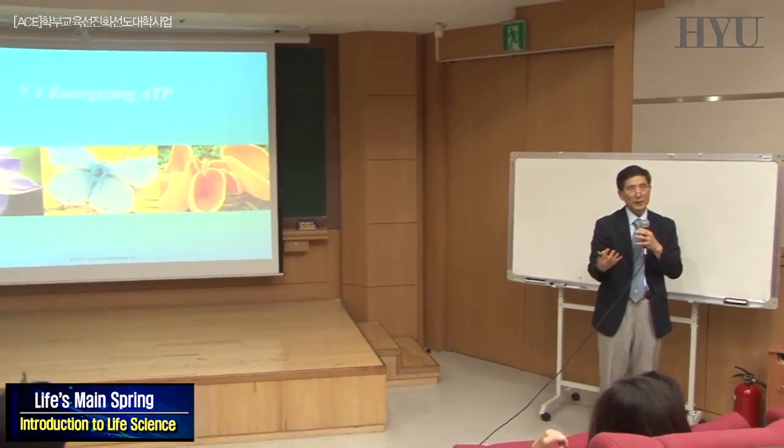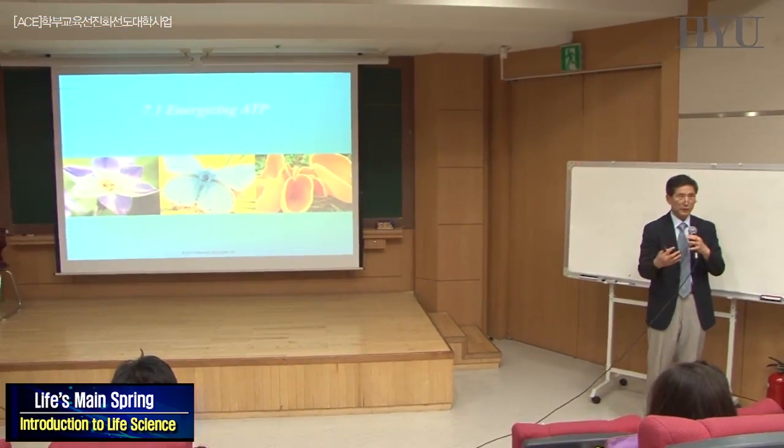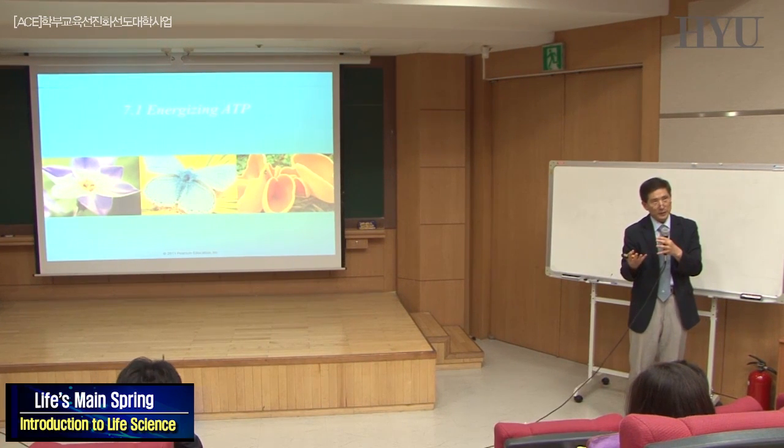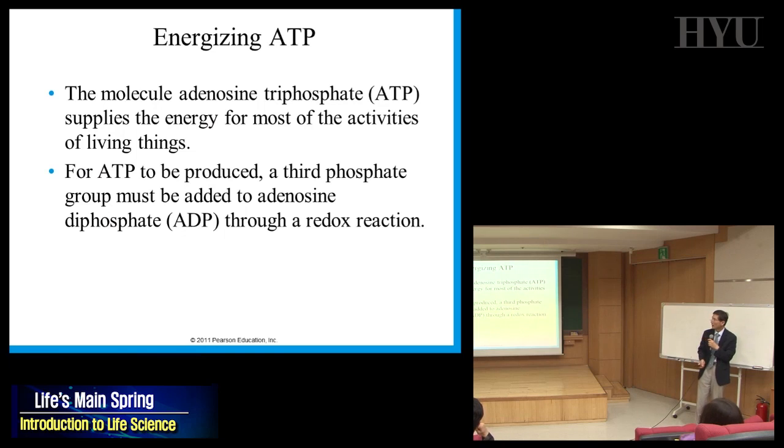ATP is the cache inside the cell, so if you make a lot of ATP, you're fine. The question is how to make ATP — where do we make it? The molecule adenosine triphosphate supplies the energy for most activity in the living cell. To produce ATP, a third phosphate group must be added to ADP.